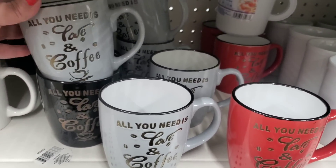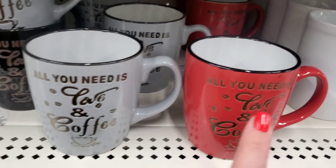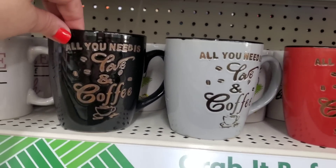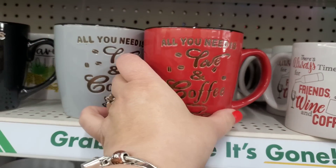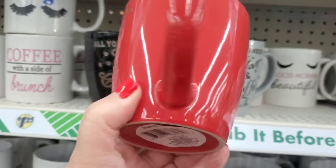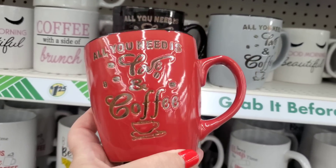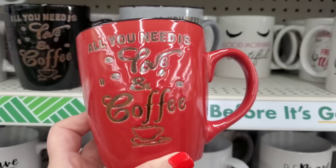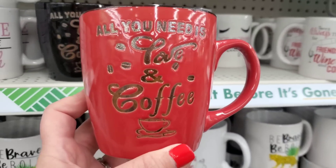Okay guys, do you remember these mugs? They're definitely a blast from the past - the 'All You Need Is Love and Coffee' collection. Everything's been coming up Valentine lately, so I'm definitely grabbing one of these and putting it away for my future Valentine's Day subscriber appreciation gift. I love that it's red.